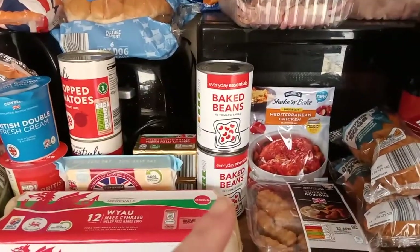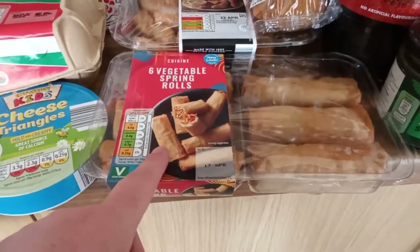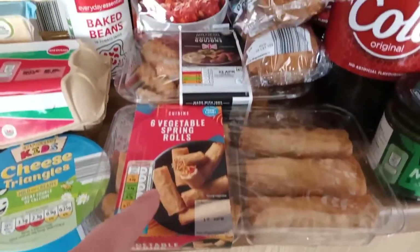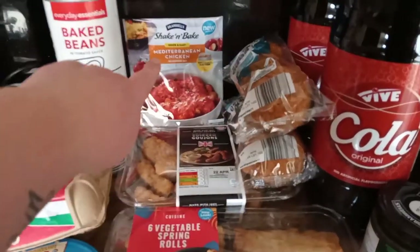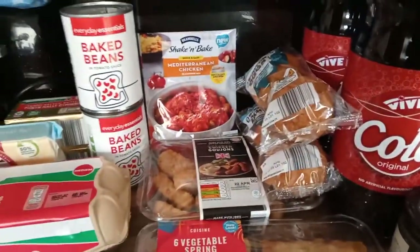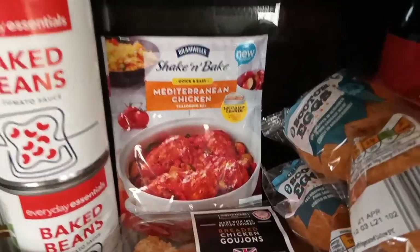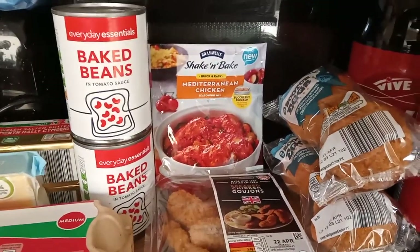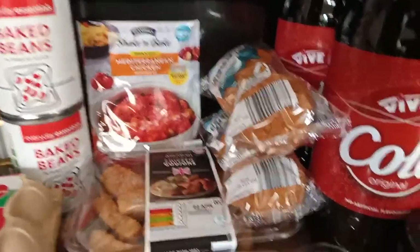Two tins of baked beans. Over here we have got six vegetable spring rolls, cheese, breaded chicken goujons, and Mediterranean chicken — it's like a Maggi shake and bake Mediterranean chicken pack. That'll be an easy dinner.